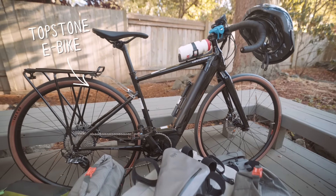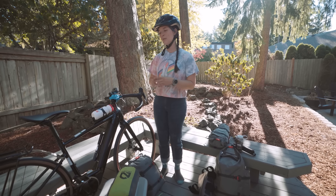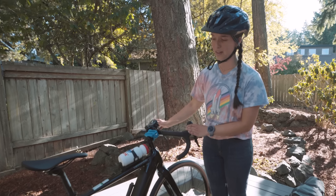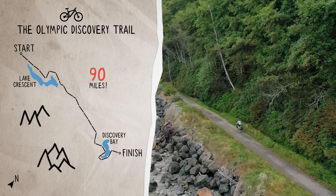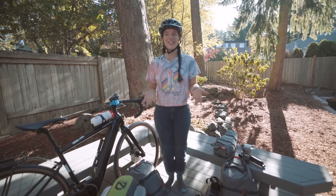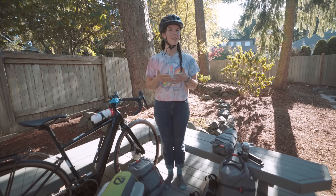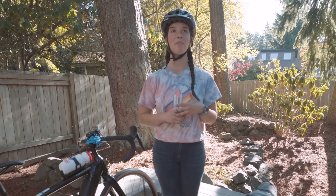Cannondale challenged me to go bikepacking with an electric bike. This is the Topstone electric bike — a class three electric bike, which means it does pedal assist. This is a bike that someone who knows what they're doing rides. The plan is to ride 90 miles on the Olympic Discovery Trail, which covers 134 miles across the entire Olympic Peninsula. This is supposed to be a really beautiful trail here in the Pacific Northwest, and I'm psyched to experience so much of it in such a short amount of time. My butt will probably hurt.